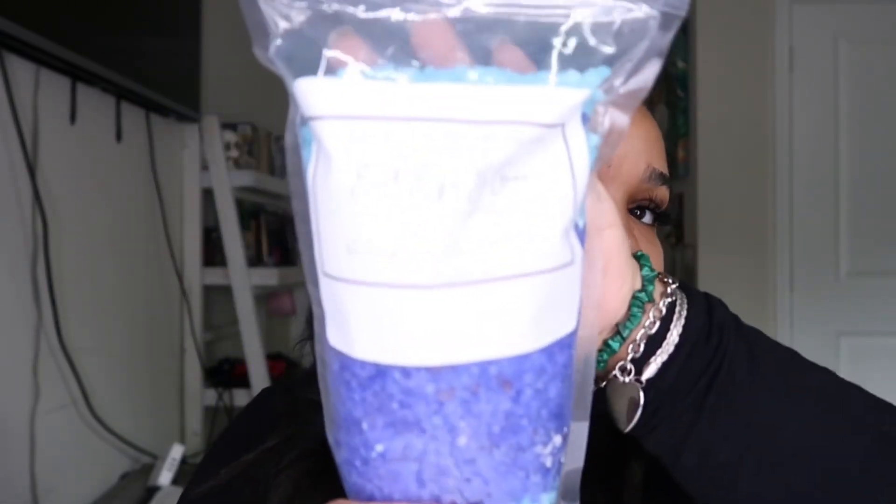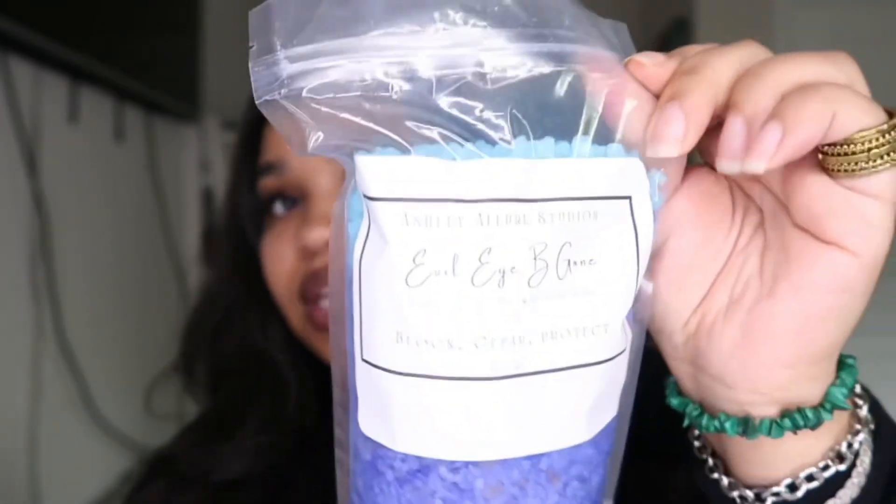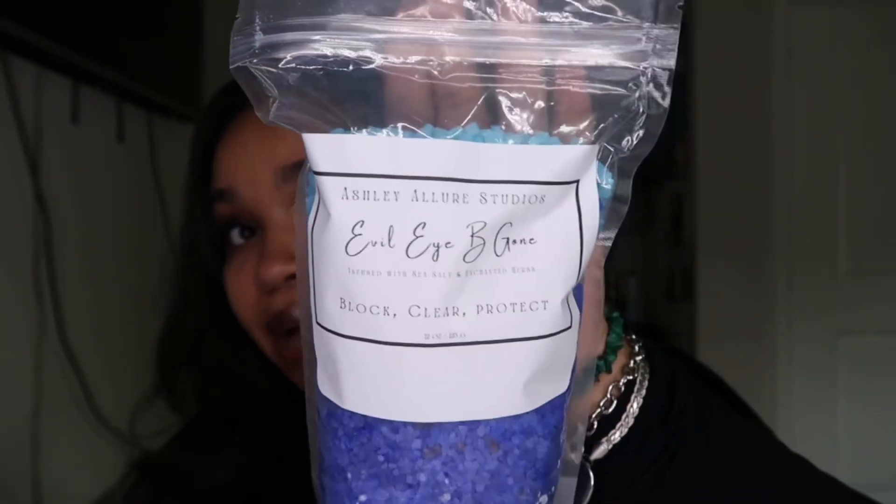I also have spiritual baths. I have a Yoruba Santa eucalyptus and prosperity sage smudge kit — maybe two left. The most popular spiritual bath everyone has been buying is the Evil Eye Be Gone — it's supposed to block, clear, and protect against evil eye, and everything in it is all natural. That's actually my favorite out of the ones I created. Links for everything will be down below. That was my quick mini haul, and I will see y'all in the next video — bye!